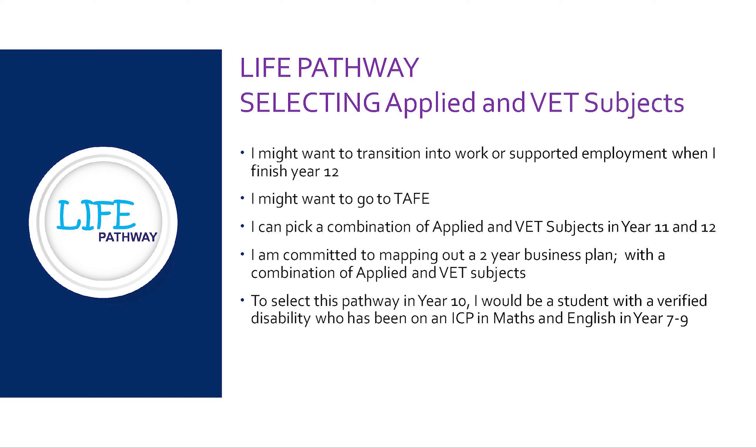Our fourth pathway here at Bellbird is our life pathway. This pathway is for students with a verified disability who may want to transition into supported employment when they finish Year 12. They may still have the opportunity to go to TAFE, but the focus of their program is to develop the life skills to function in society and complete supported employment upon graduating Year 12. Students on this pathway can pick a combination of applied and vocational education and training subjects in Year 11 and 12. To select this pathway, students in Year 10 would have a verified disability and are likely to be on an ICP in their Maths and English in Years 7 to 9.